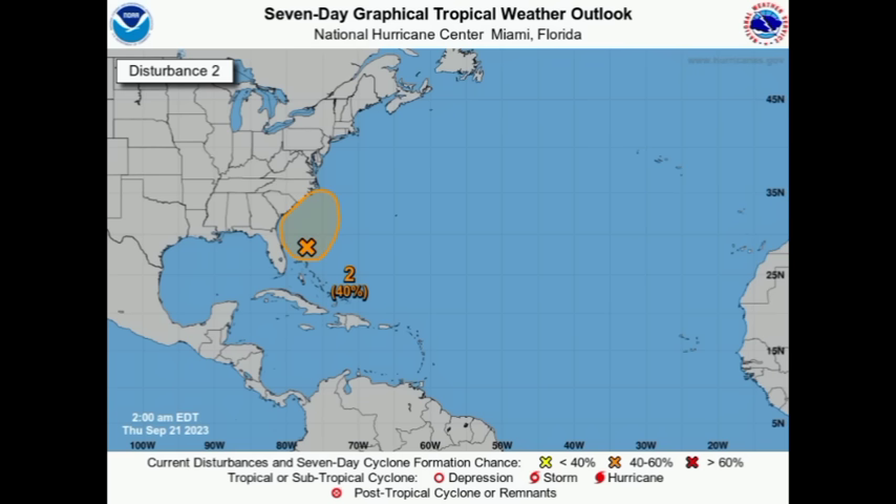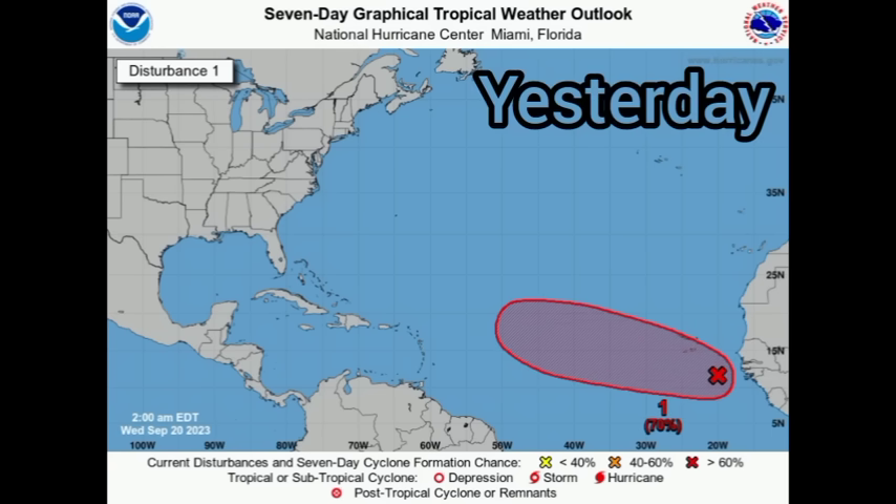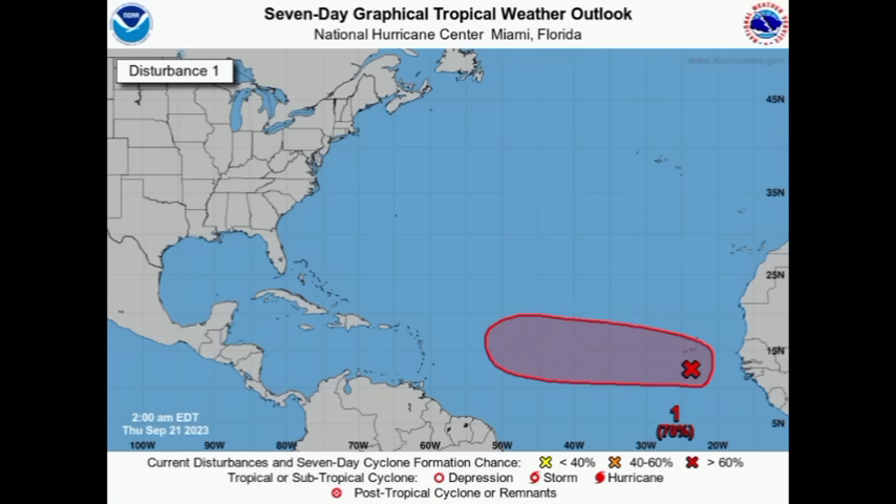Now heading to the red disturbance — 70% chance of development, and this formation chance has been constant for some time. We're noticing a shift though: yesterday morning at this time the shaded area suggested a track up to the west-northwest or northwest as the system nears the Caribbean, but this morning take a look — a continuous westward track is now expected.